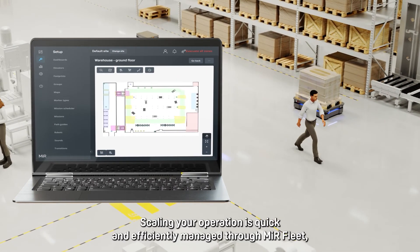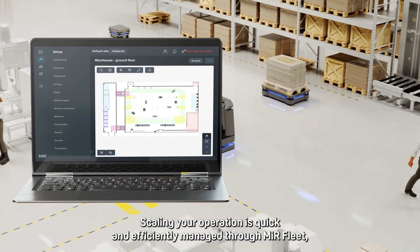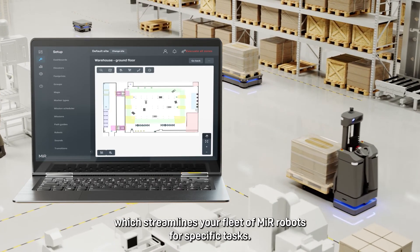Scaling your operation is quick and efficient, managed through MiR Fleet, which streamlines your fleet of MiR robots for specific tasks.